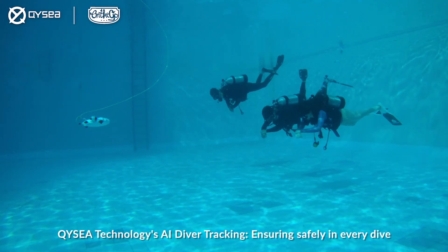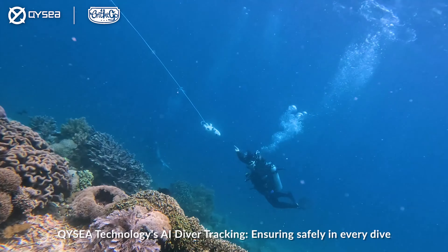QYC Technology's AI Diver Tracking — ensuring safety in every dive.